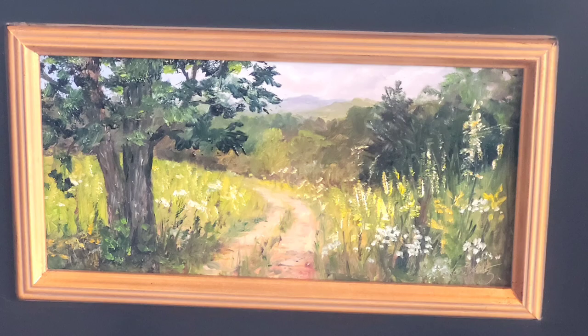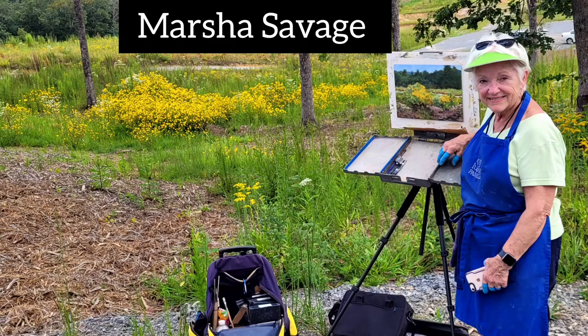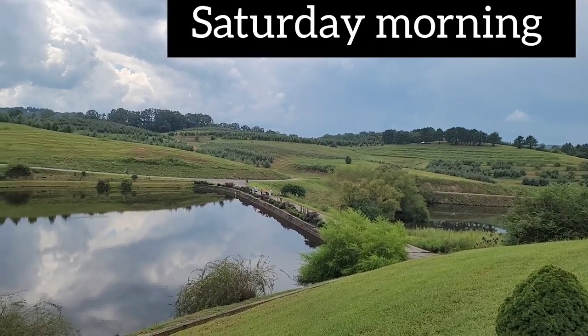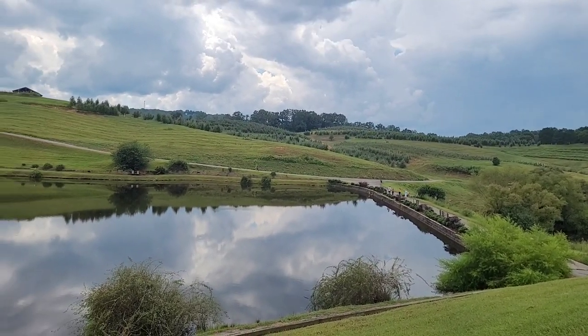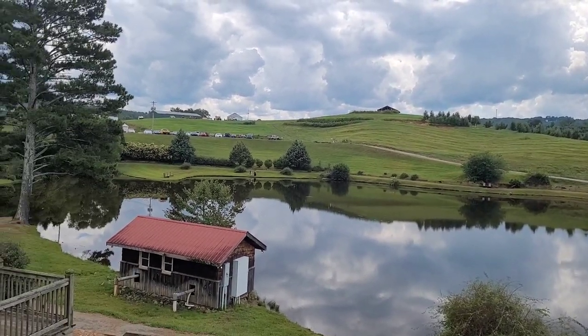I wanted to show you Marsha's work. She did a work in pastel and won honorable mention. She is a mentor and teacher of mine. I'm so proud of her and so thankful for all that she has taught me. This is a close-up of hers without the frame. This is Mercier Farms, Apple Farms, in Blue Ridge, Georgia — a beautiful place to paint.